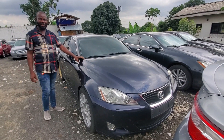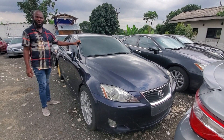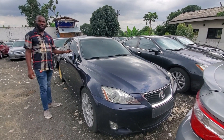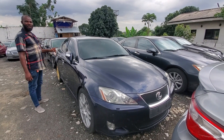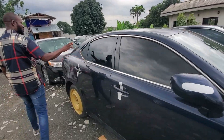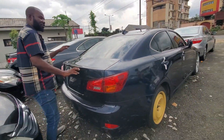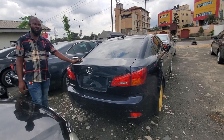Lexus IS250, 2008 model. IS250 — look at it, very neat, very sound. Look at the back — this one goes for 5 million only.